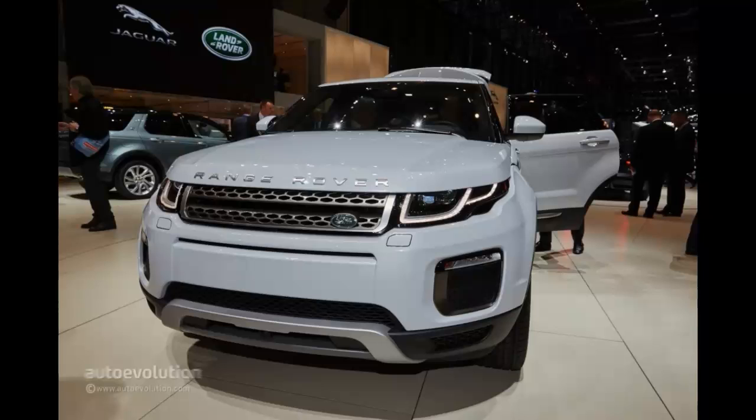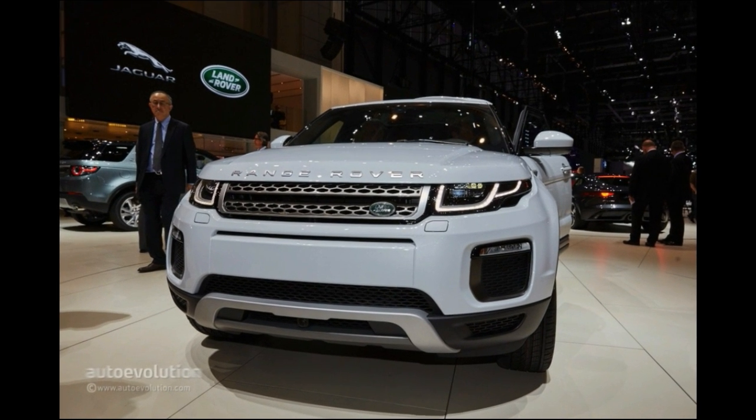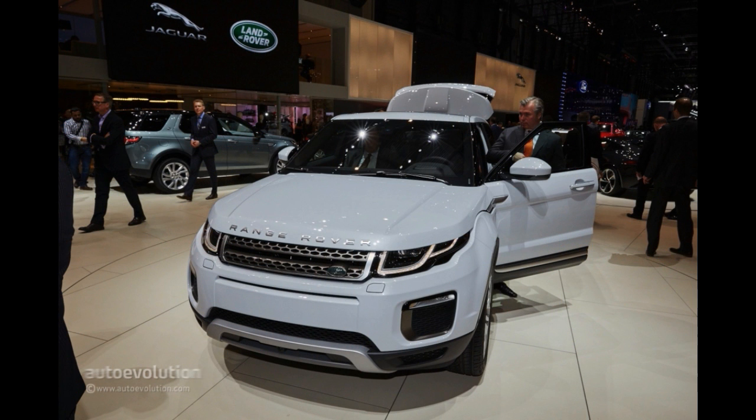Unlike the 150 HP mill that can return up to 68 MPG UK (4.2 L/100 km), the more powerful alternative will do up to 59 MPG (4.8 L/100 km). Adopting Ingenium technology means that owners will now have to service their cars once every 21,000 miles (33,810 km) instead of 16,000 miles (25,000 km).